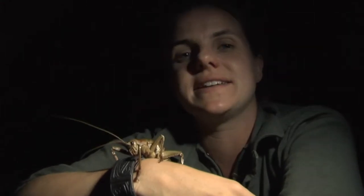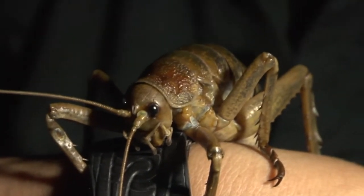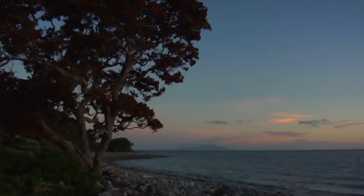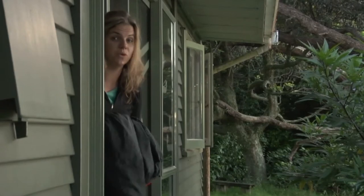It doesn't all happen in the daytime here on Little Barrier. A lot of the wildlife comes out at night, like this wetapunga here — a beautiful female, and it's her time to get up and at him. Have a listen to that. Now that's a dawn chorus.